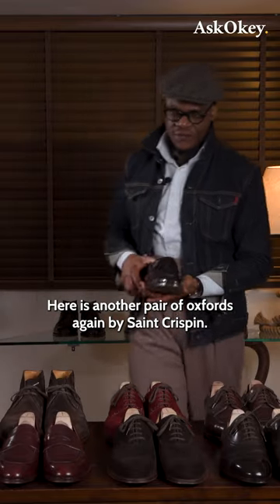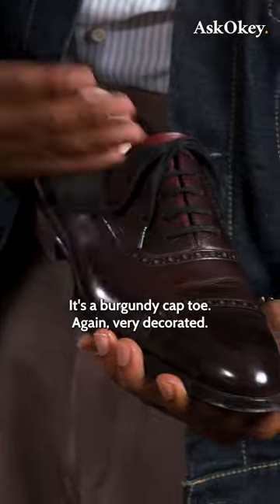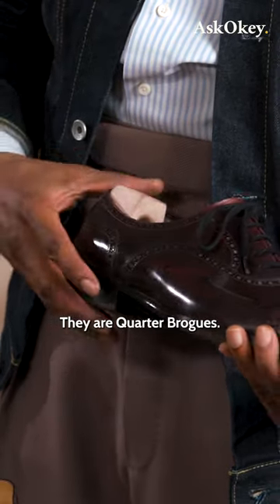Here is another pair of Oxfords again by St. Crispin. It's a burgundy cap toe, very decorated. They're quarter brogues.